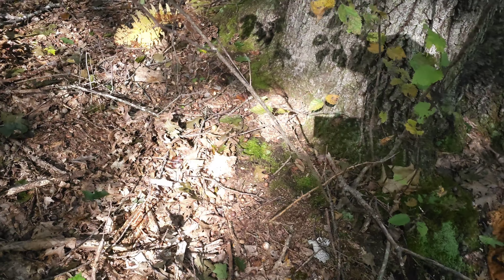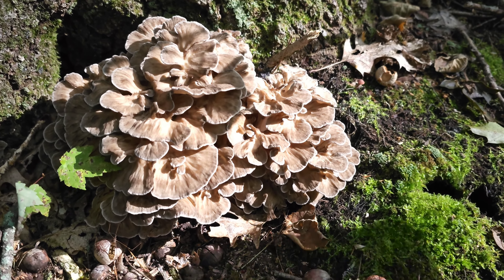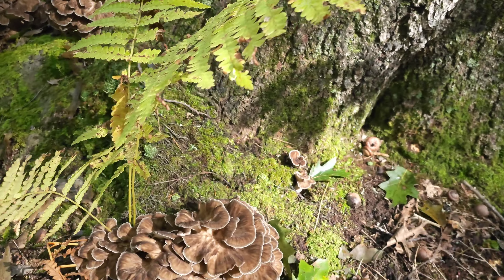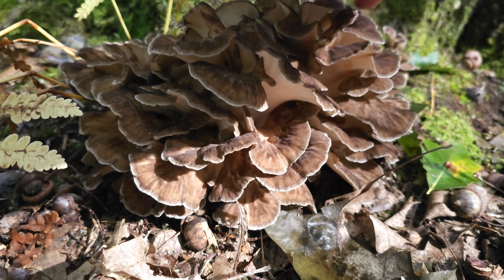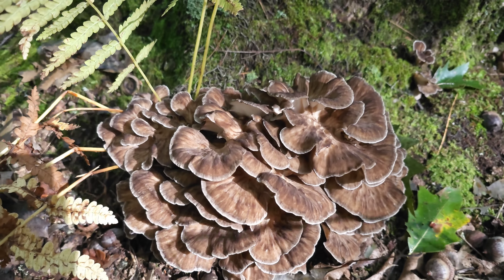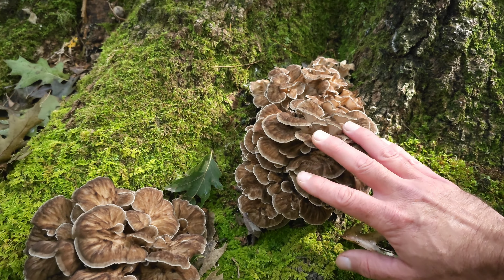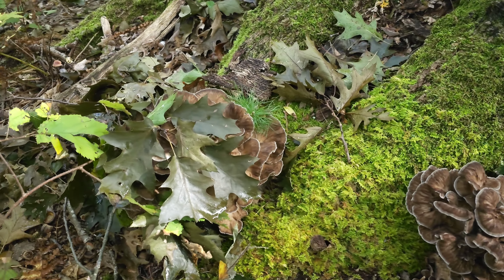Oh yeah, that's beautiful — hand-sized. So that one I'll leave. Little one going there, but oh my goodness. Wow, this weather really — it's been cold at nights, forties. Wow, that's beautiful, you can see underneath the pores are really tiny. So if you've got some hens in trees, some big old oaks, go and check them. Oh, this is a lunker!